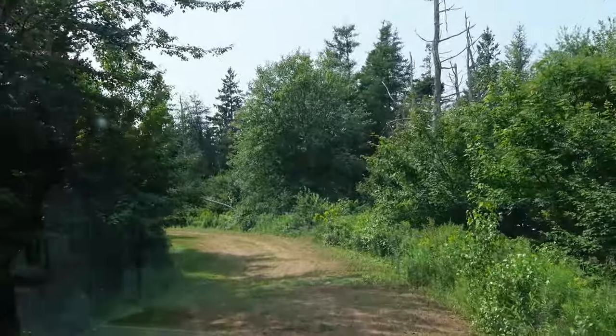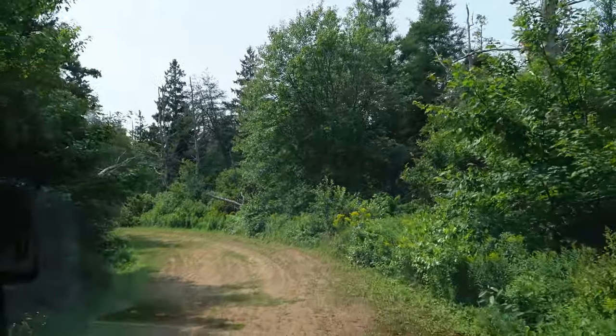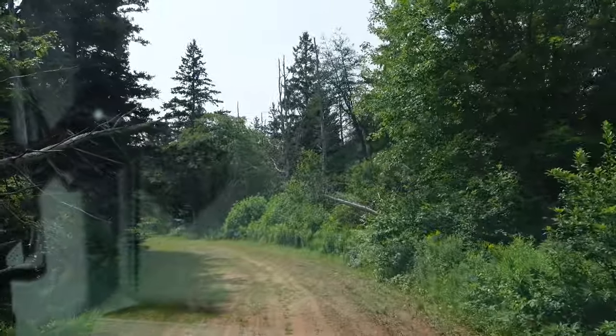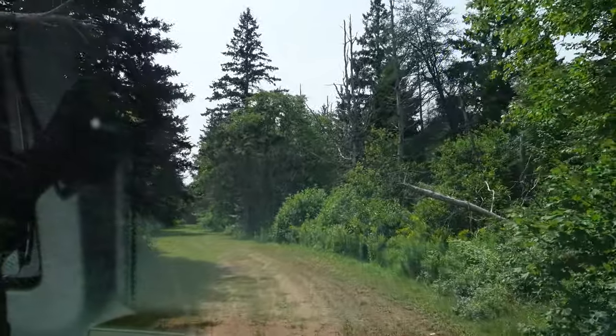This would be a great place for either a seasonal or year-round residence, and we're only about 17 minutes approximately outside Charlottetown according to Google.